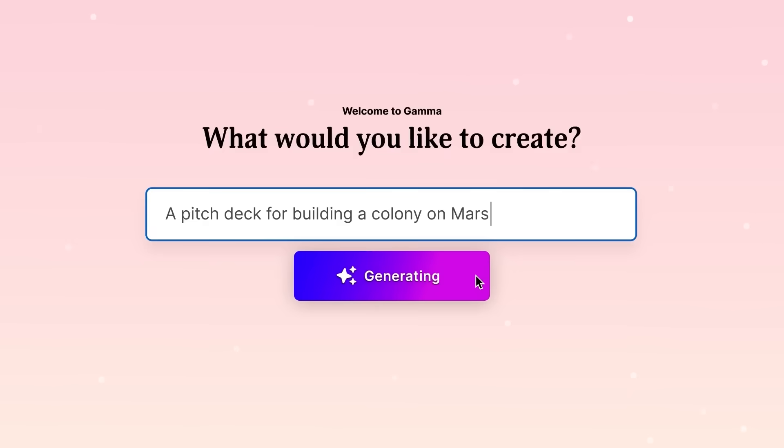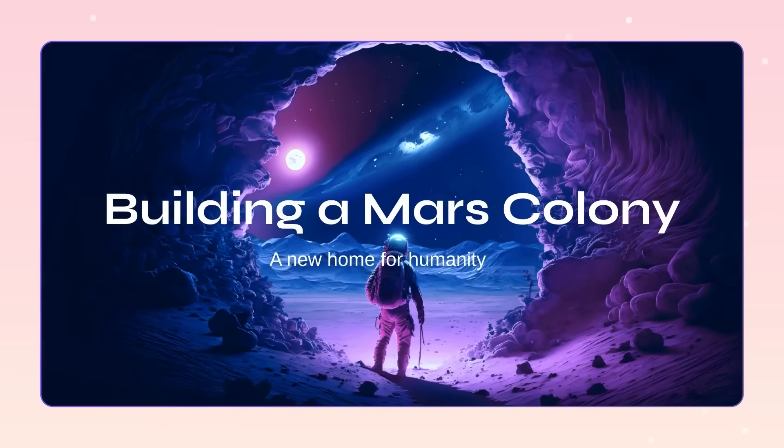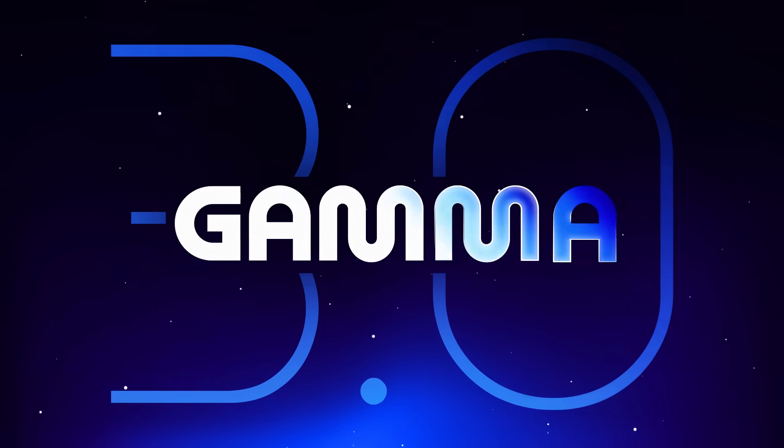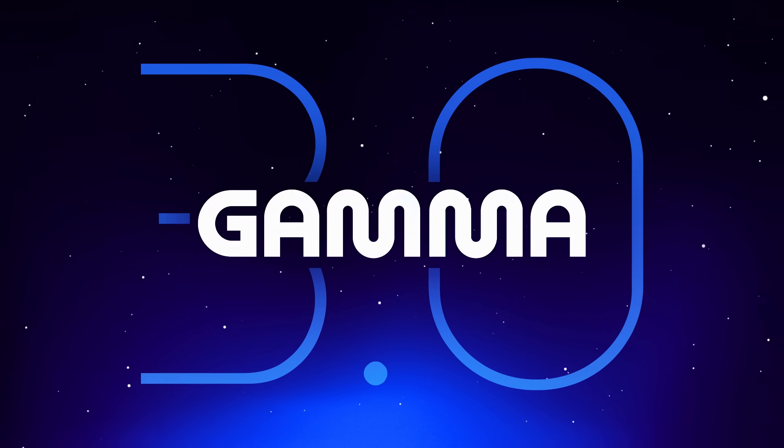The first version of Gamma was an alternative to PowerPoint. Then, in 2023, we became the most popular AI presentation tool in the world. And today, we're launching Gamma 3.0 — a visual storytelling platform for your ideas.